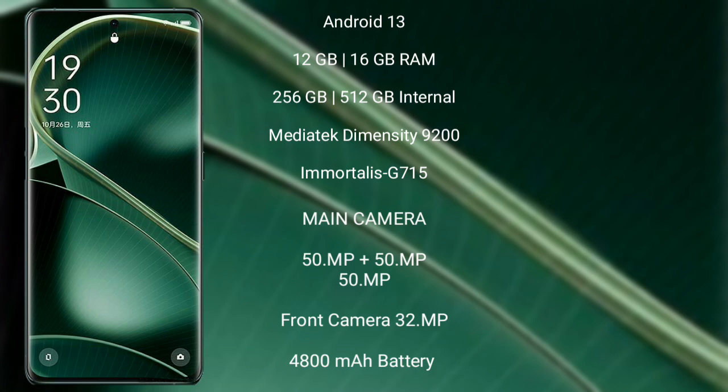Oppo Find X6 rear-side triple camera setup: 50MP plus 50MP plus 50MP, and its front camera is 32MP. It has a 4800mAh battery with 80W fast charging support. Thank you.